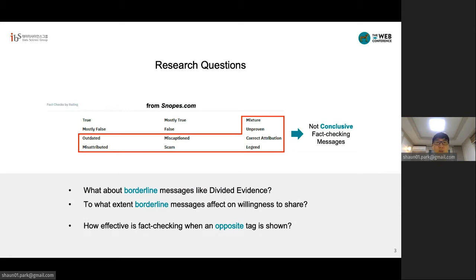More specifically, we ask these three questions. First, how are borderline messages like divided evidence perceived? Second, to what extent do borderline messages affect willingness to share? Third, how effective is fact-checking when an opposite tag is shown?